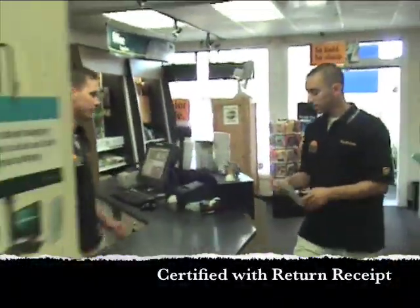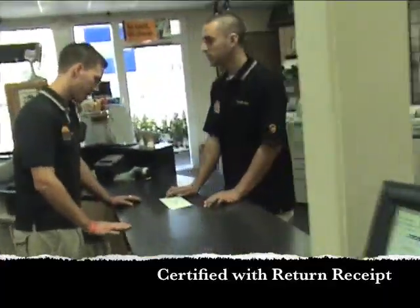Good afternoon, sir. What can I do for you? I need to send this certified return receipt, please. Absolutely, we can do that.